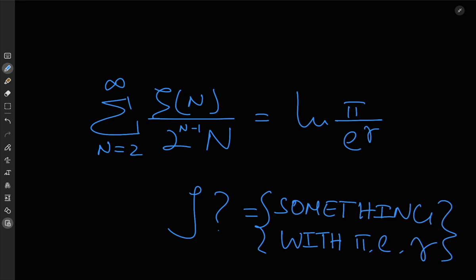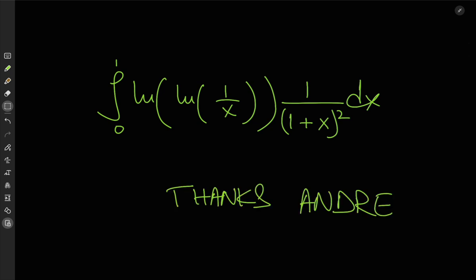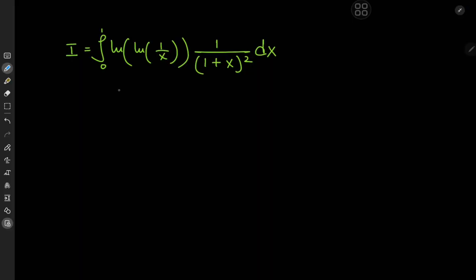So yeah, somebody already beat us to the result, but that didn't take away any of the fun. Here's the integral in the form André showed me: the integral from 0 to 1 of the logarithm of the logarithm of 1 over x, times 1 over (1 plus x squared), dx. To solve this monstrous integral, let's make a substitution first. We're going to let log x equal to negative u, which implies that x equals e to the negative u.